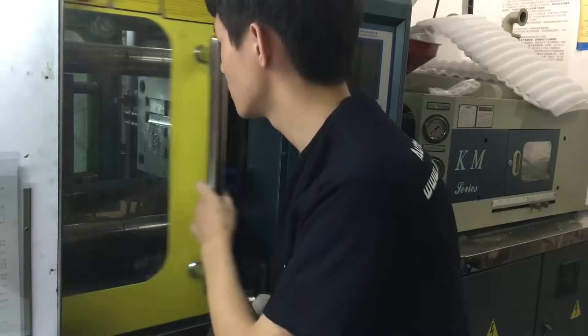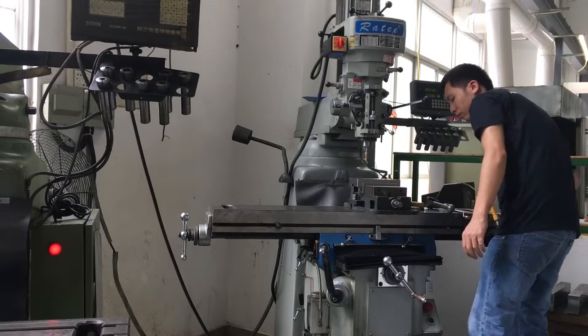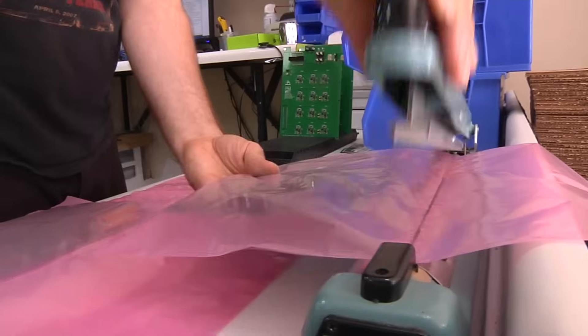We work with projects that require CNC, laser cutting, and 3D printing. On the manufacturing side, we work with injection molding and assembly of printed circuit boards. We also offer programming, packaging, and even order fulfillment.